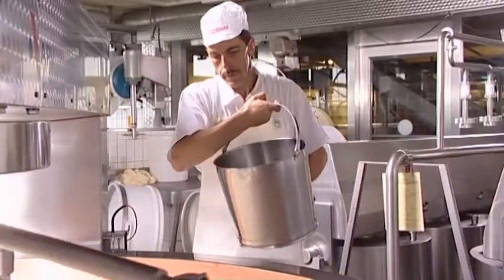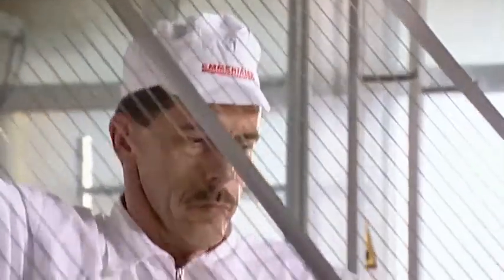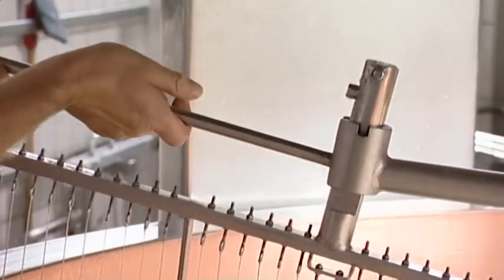Bacterial cultures and rennet are added. As soon as the rennet has been added, cheese harps are fastened to the agitator. The milk curdles in half an hour, its final consistency resembling soft yoghurt. The curdled milk is then cut by the cheese harps.